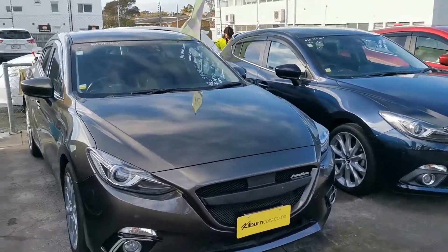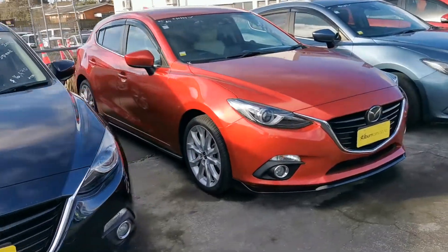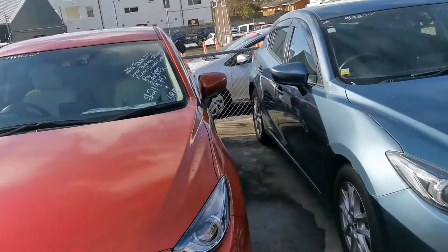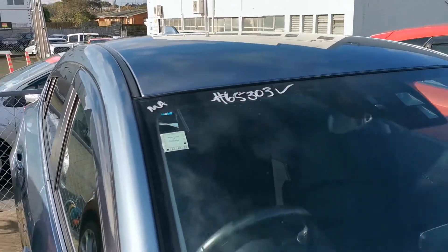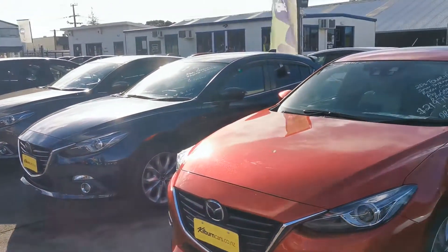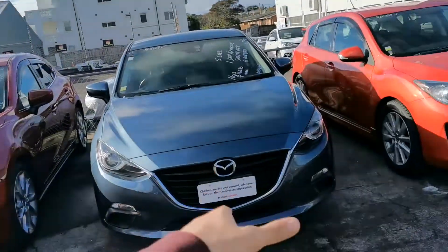Here at our Ellerslie branch, all of our new shapes of the 2013 and over have a pre-crash system in them. They all have at least six airbags. This one, however — stock number 65303 — does not have radar cruise control where the other ones do. So that means those ones with the pre-crash system can apply the brakes and stuff, where that one cannot.